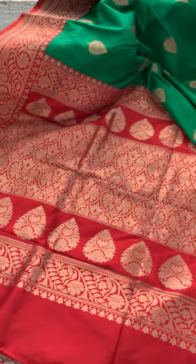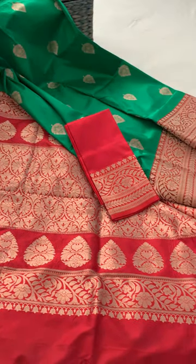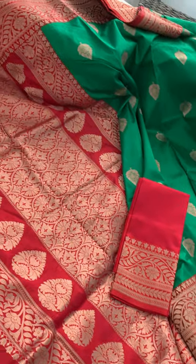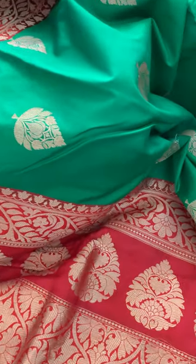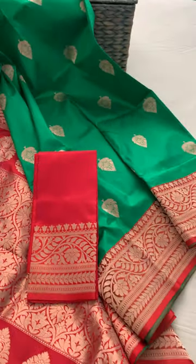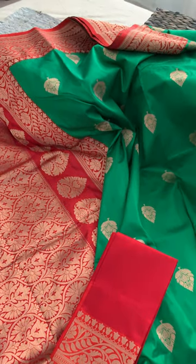It has a gorgeous pallu and a red blouse, and it's 100% pure silk. The color is bright green — a beautiful green — with a red kind of padded green.